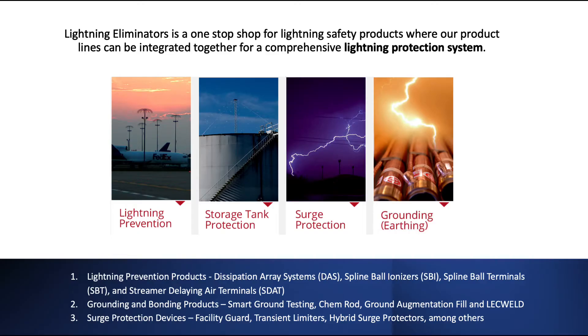Lightning Eliminators is a one-stop shop for lightning safety products. We have three individual product lines that can be integrated together for a comprehensive lightning protection system. These product lines include: 1. Lightning prevention products — dissipation array systems, spline ball ionizers, spline ball terminals, and streamer-delaying air terminals. 2. Grounding and bonding products — smart ground testing, chem rod, ground augmentation fill, and LEC weld. 3. Surge protection devices — facility guard, transient limiters, hybrid surge protectors, among others.